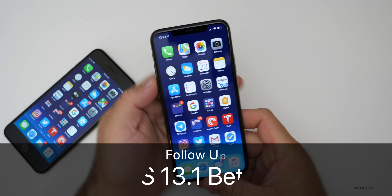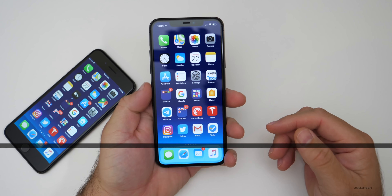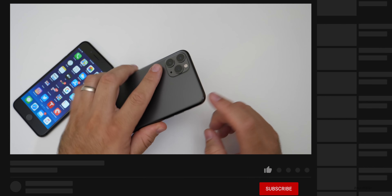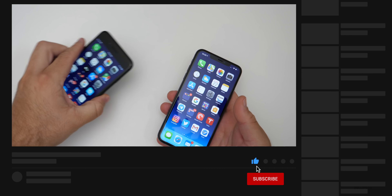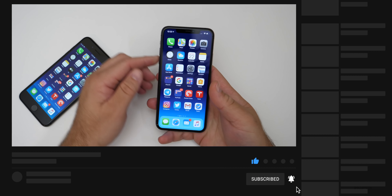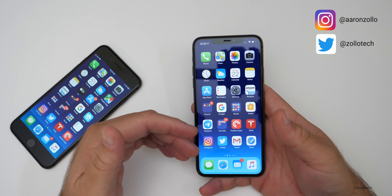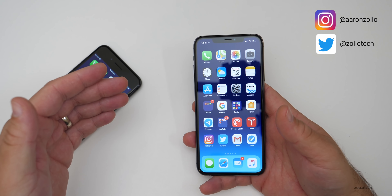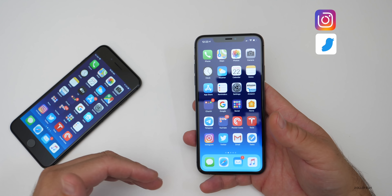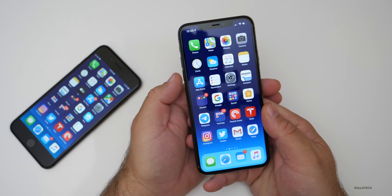Hi everyone, Aaron here for Zollotech. iOS 13.2 Beta 3 has been out for a few days. I've been using it primarily on my iPhone 11 Pro Max and also on the iPhone 8 Plus. I wanted to talk about how it's been for me, then we'll talk about how it's been for you based off the YouTube community poll, and then we'll take a look at some of your comments. I always list time codes on these longer videos in the description below.